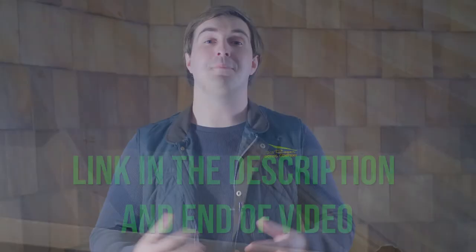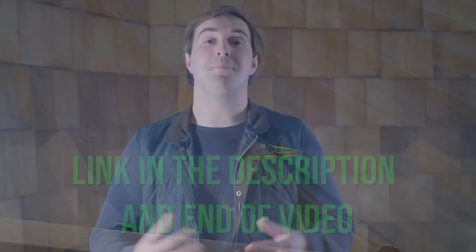Now you know what you need to about oil canning. If you want to continue your education about metal roofs, you can click on the link below or at the end of this video to watch our video on how long a metal roof lasts. I'm Brandon with Bill Reagan Roofing Company, and thank you again for watching the Roofing Channel. If you want to help a small channel like us grow, consider leaving a like and subscribing to our channel — it really helps us spread more helpful information to homeowners like yourself. I'll see you on the next one.